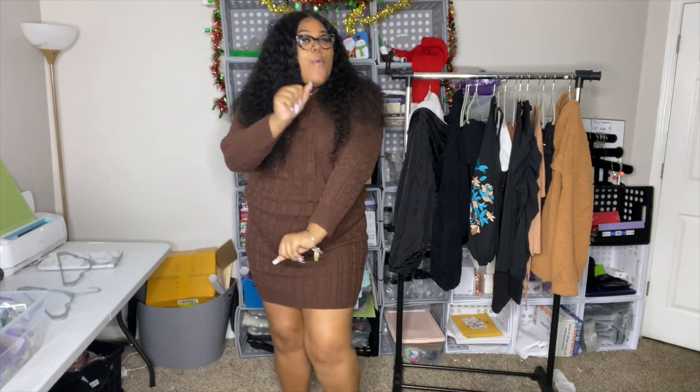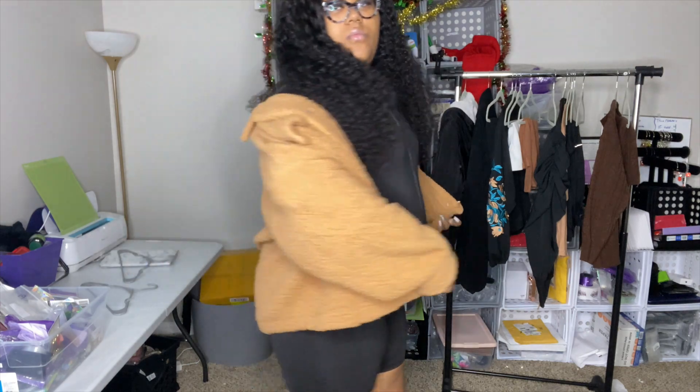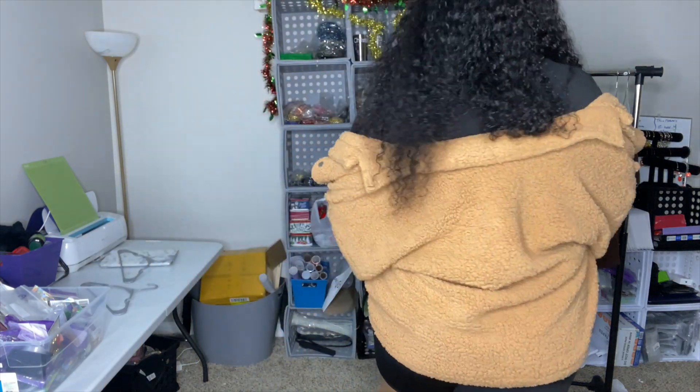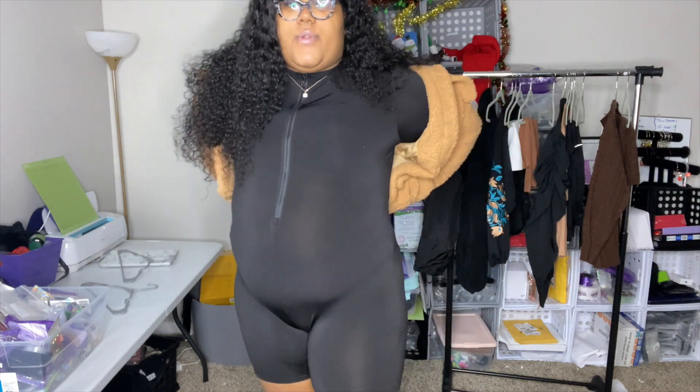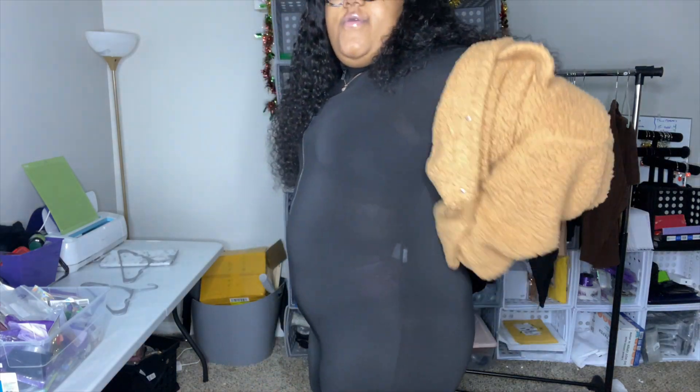Alright, these are the next two pieces. This is a teddy coat — teddy jacket. I love this jacket; I've been wearing it since I got the box. And then I have on this one-piece zip set — it's like a little wrestling outfit. Let me give y'all a side view.